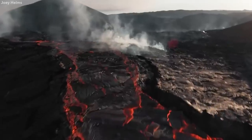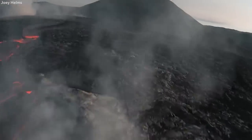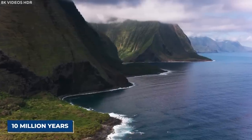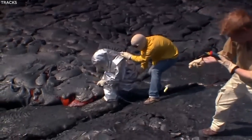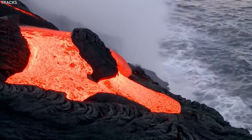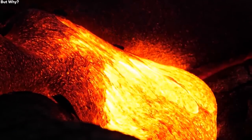Loa derived its magma from the Hawaii hotspot, which is responsible for the creation of the Hawaiian island chain over a span of about 10 million years. Geologists have predicted that the slow drift of the Pacific plate will carry the volcano away from the hotspot in about 1 million years from now, and it will eventually become extinct.